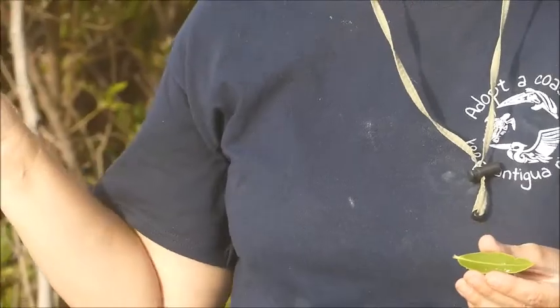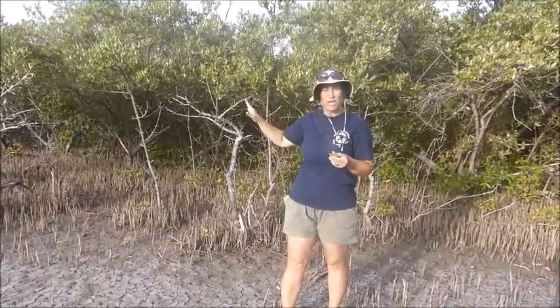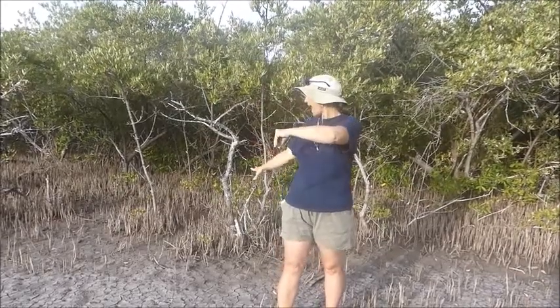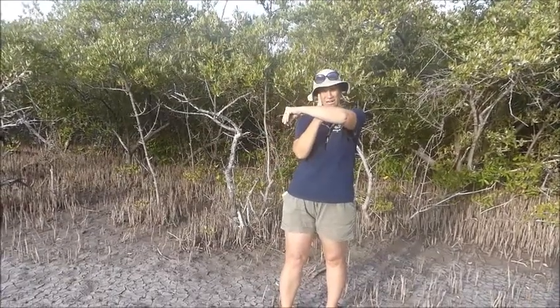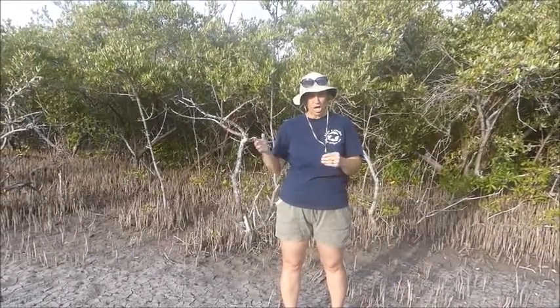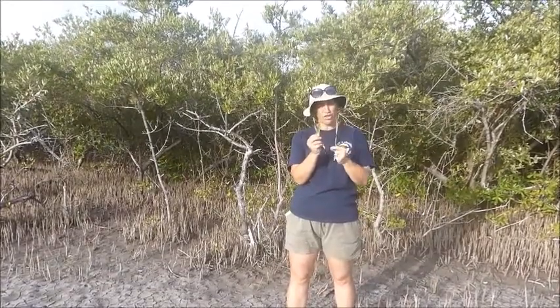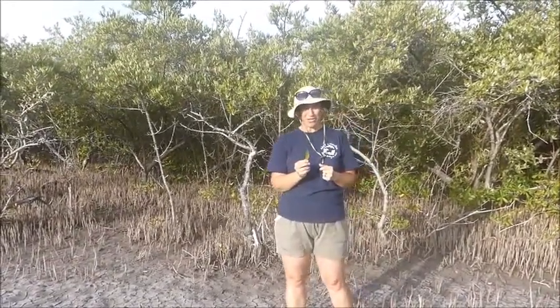So we have basically three different adaptations of the black from the red. The reds we're going to find at the low tide line; the blacks at the high tide line. The reds have those prop roots that look like this; the blacks have the aerial roots that come up like this. The reds are going to have the yellow sacrificial leaf to get rid of salt; the blacks are going to have the salt secretions on the front of the leaves. That's how you're going to tell the two most populous types of mangroves here in Antigua apart from each other.